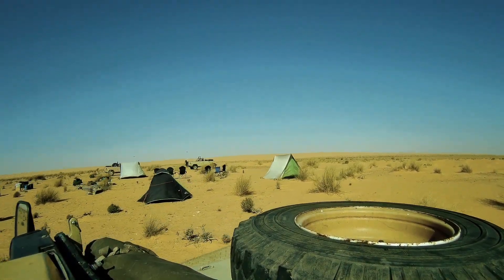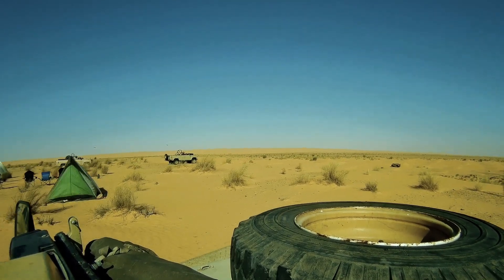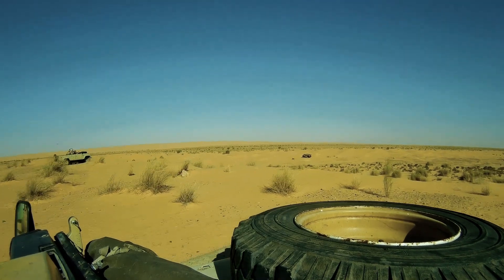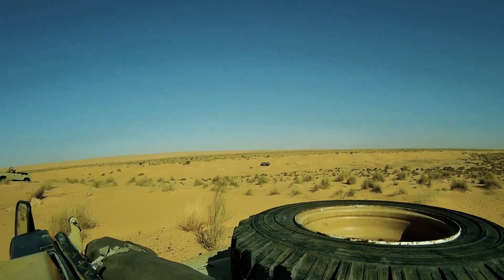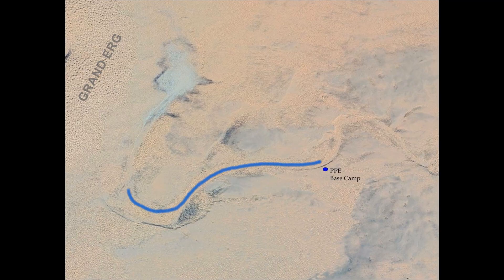Eager to begin the search, the team left the base camp and drove down into the Wadi. The plan was to form a line and, with our vehicles, proceed slowly up the Wadi, searching for clues as we went. Unable to use our drone due to high winds the day before, we hadn't realized the Wadi swung northwards along the edge of the sand sea.